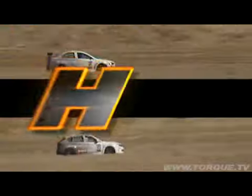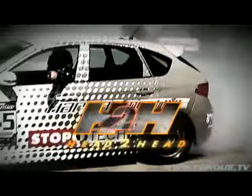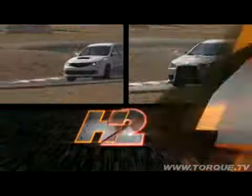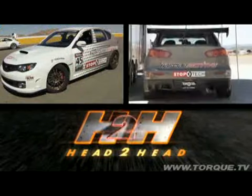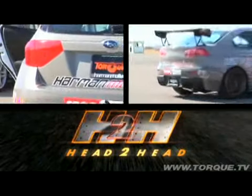We're back at Willow Springs for a third installment of Head-to-Head Tuner Edition. This time, it's a rumble as two modified Japanese rally cars go toe-to-toe in an epic battle between well-known rivals. On this episode, it's a Subaru WRX STI versus a Mitsubishi Lancer Evo X, both tuned by Harman Motiv.